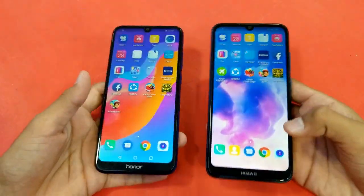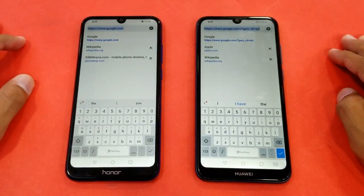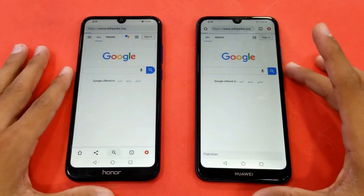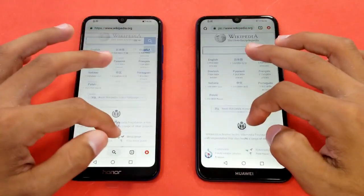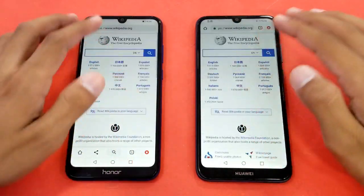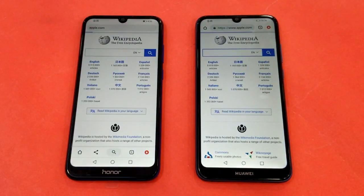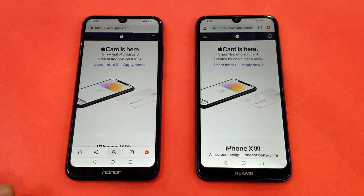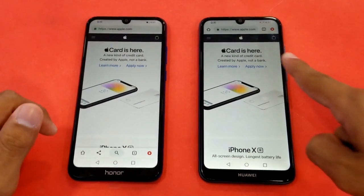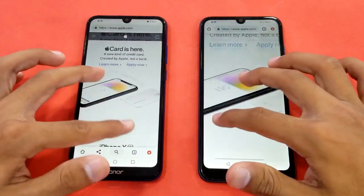Now launching the Internet Browser — Google Chrome on both phones — to show the browsing speed. The first website is Wikipedia.org on the same Wi-Fi network, and the Huawei Y6 Prime 2019 is faster in the first website battle. Zooming in and out looks very smooth. Next is Apple.com — the Honor 8a comes out faster with about a 1 second difference, and zooming in and out looks smooth on both phones.